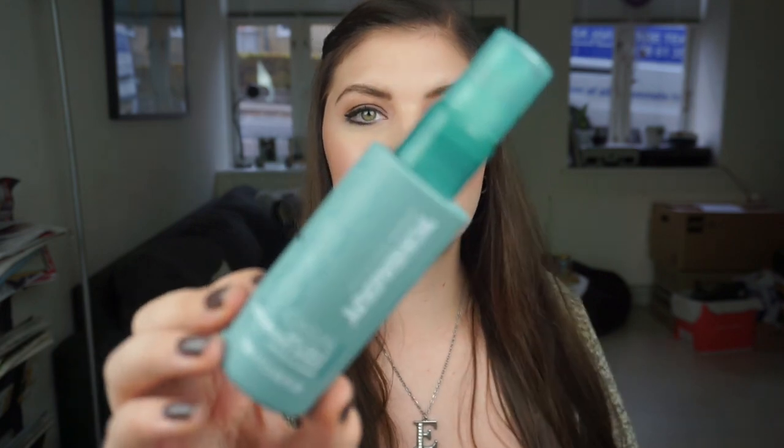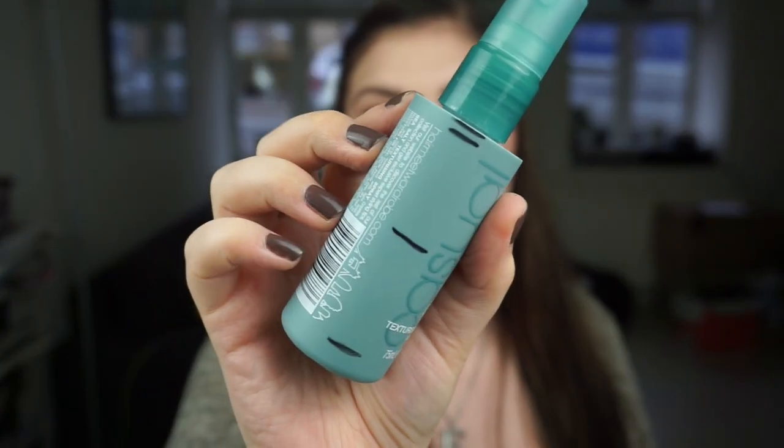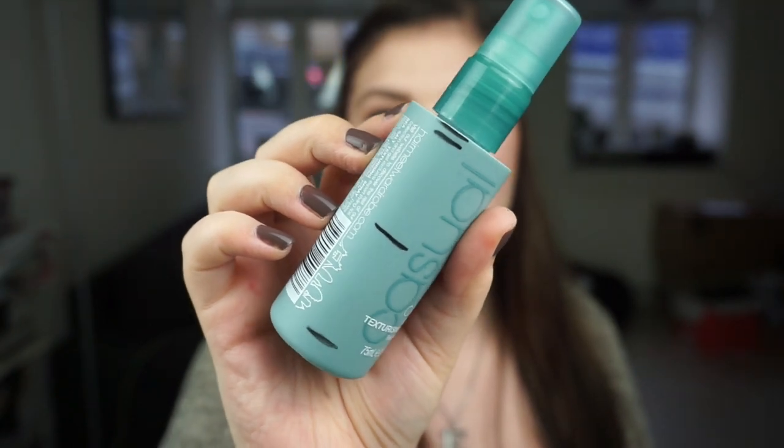Then I have my Tony and Guy Casual Sea Salt Texturizing Spray — it's a small size and as you can see I have made amazing progress. I am almost done, so hopefully I can have this finished by the next update, which will be very exciting.